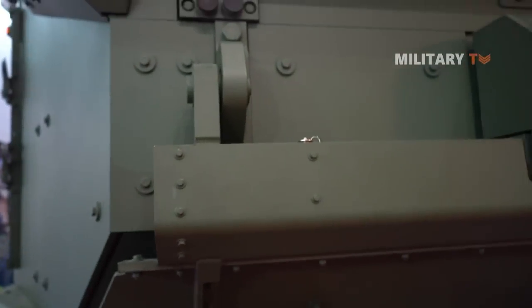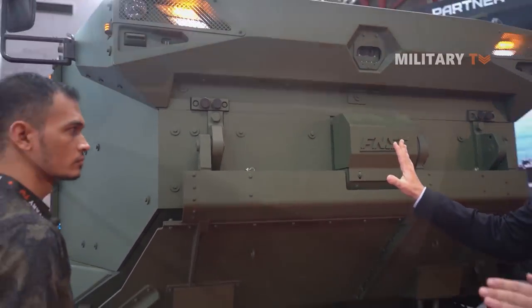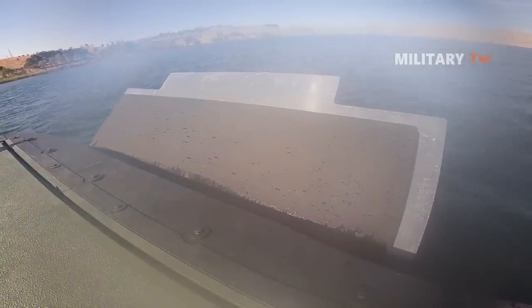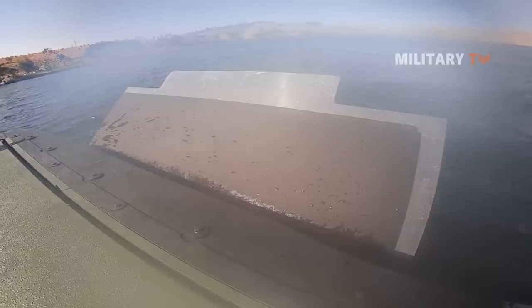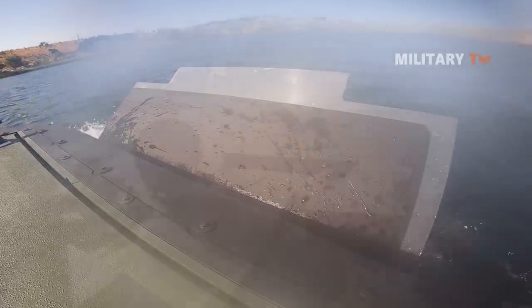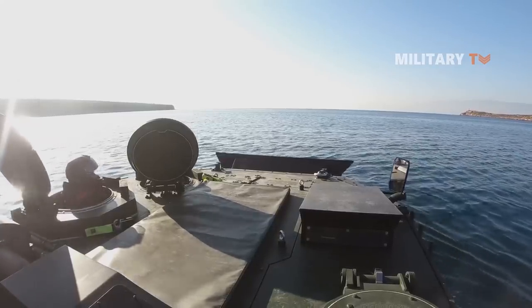At the front of the vehicle there is a hydraulic trimmer. This hydraulic trimmer opens up once you enter the water, pushing the water away. The vehicle achieves seven knots speed in the ocean, together with around 70 kilometers per hour on land.